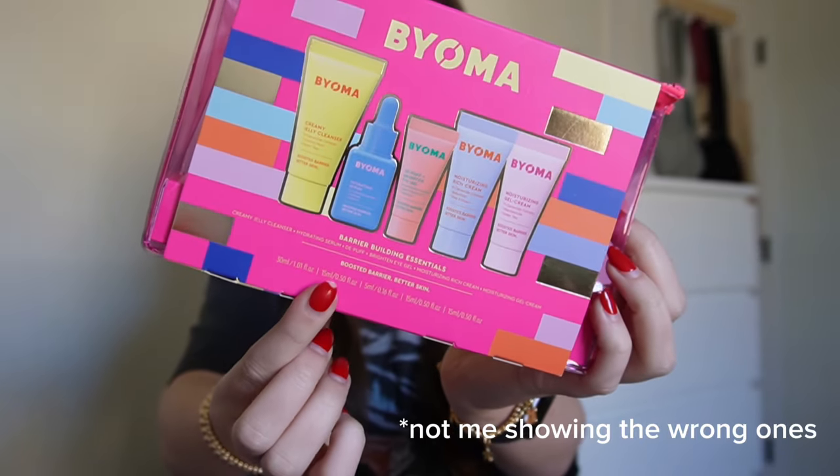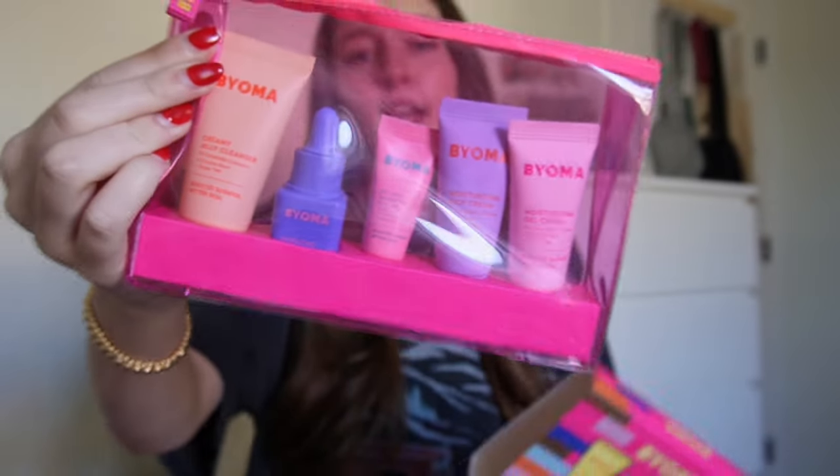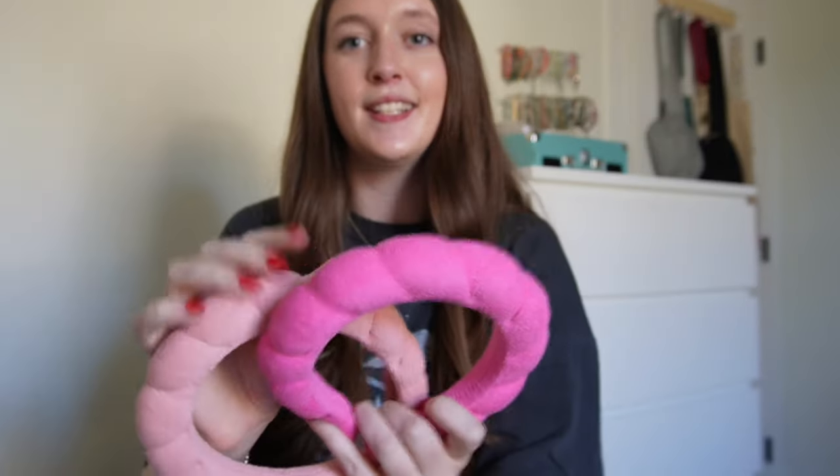It has the moisturizing gel cream, moisturizing rich cream, eye gel, hydrating serum, and cream jelly cleanser — which I'm so excited about. This is what it looks like on the inside. Next, I got these cute little skincare headbands.